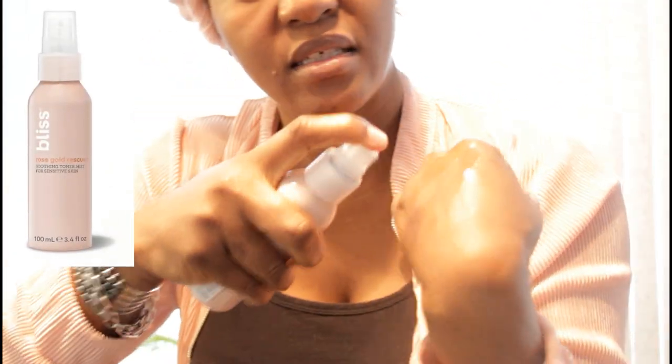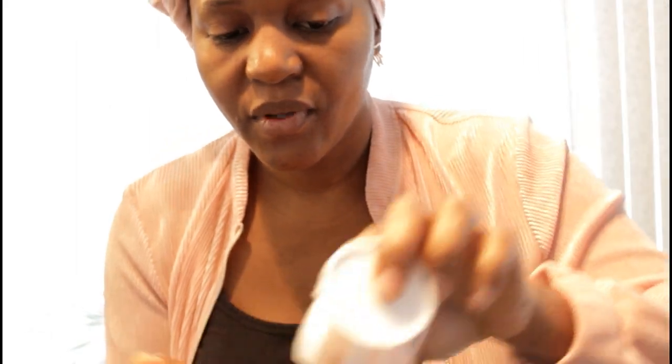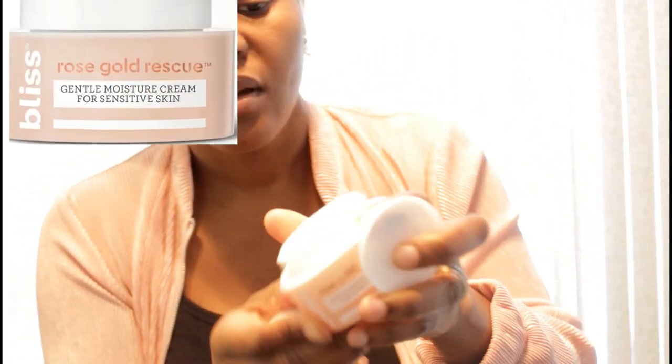You also have here a toner for sensitive skin. See how soft it is. And with this set you also have a moisturizer — a moisture cream.